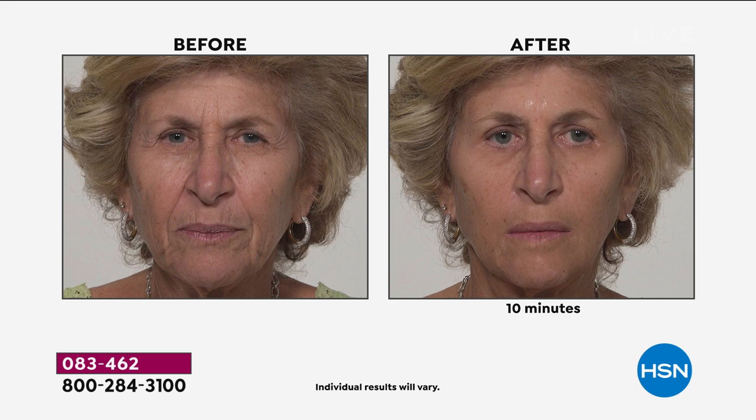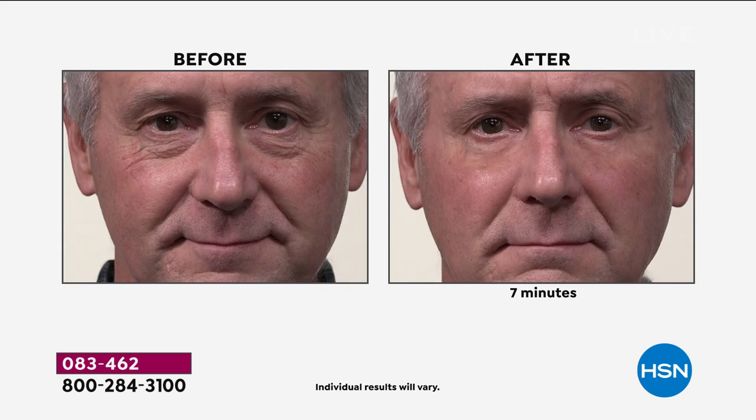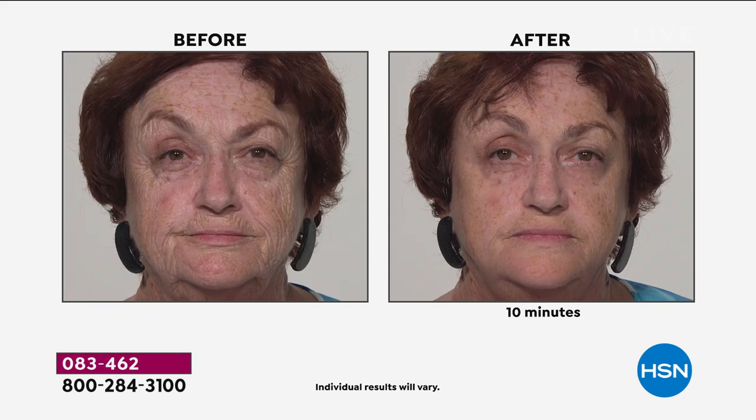Look at the deep forehead lines in the before — and 10 minutes later in the after. This is a serum, and it's important to mention: we are not covering anything up, this is not makeup. What Plexiderm does in serum form, on application, is eliminate and erase those telltale signs of aging for the day. Men and women alike love this product — it works on every skin tone, texture, and type.